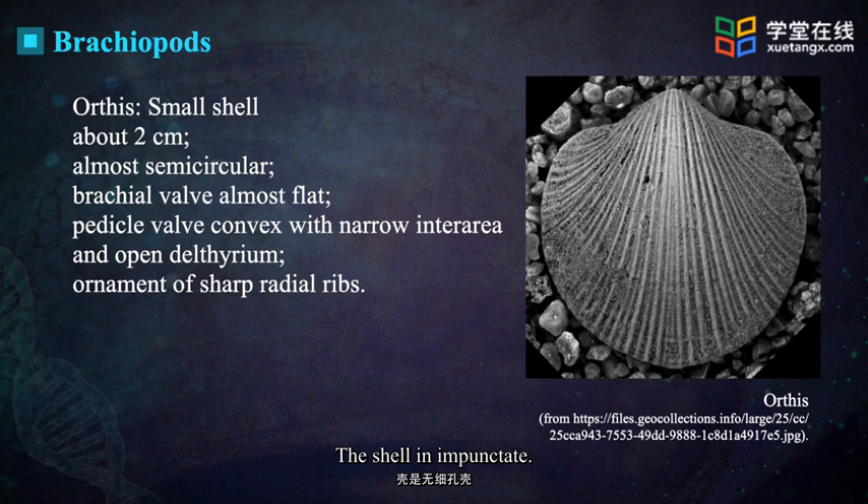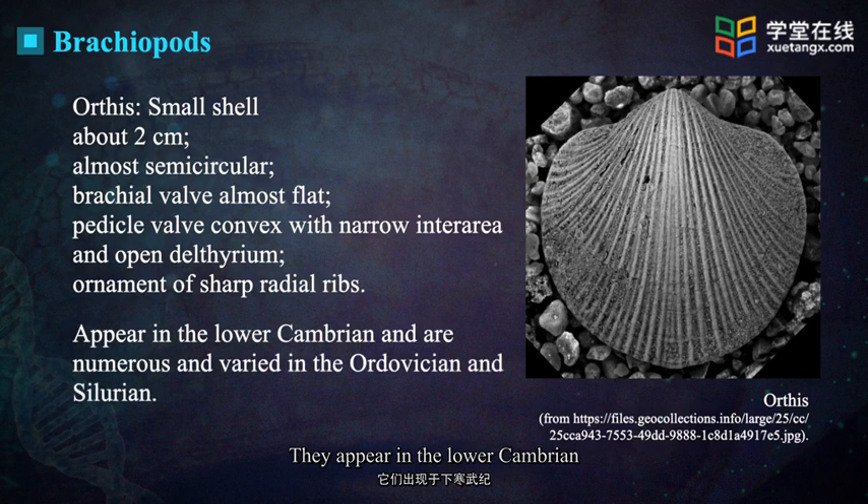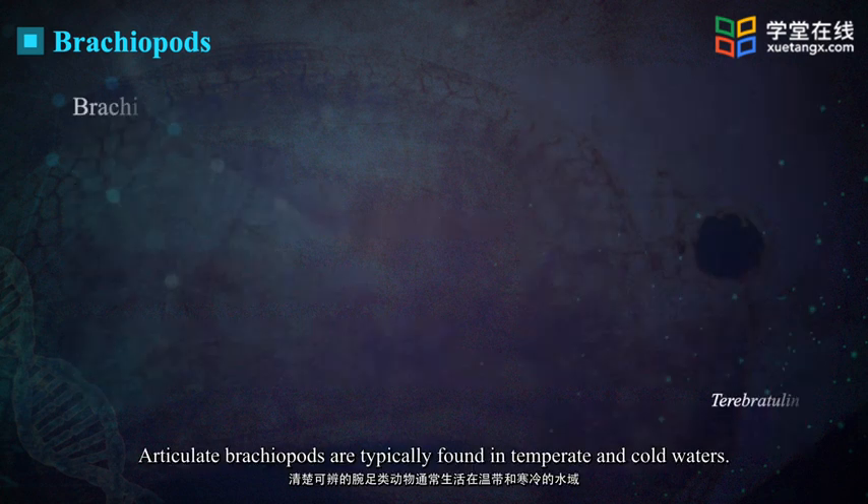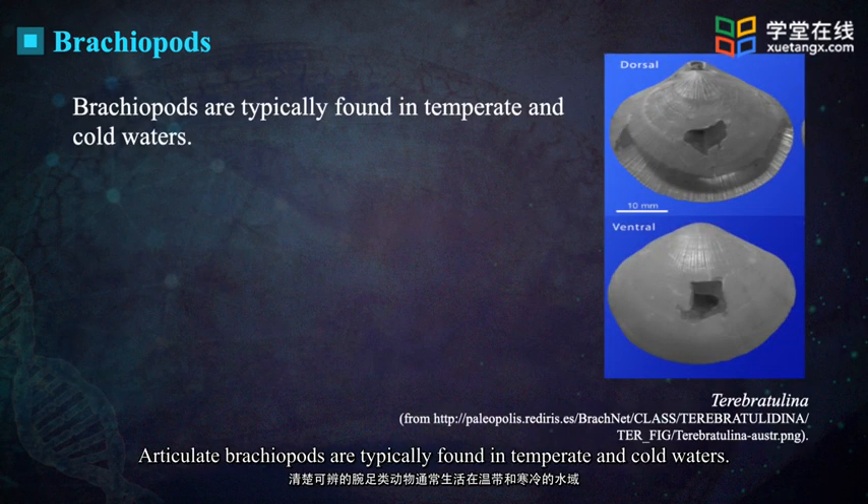The impunctate shell appears in the lower Cambrian and is numerous and varied in the Ordovician and Silurian. Articulate brachiopods are typically found in temperate and cold waters.